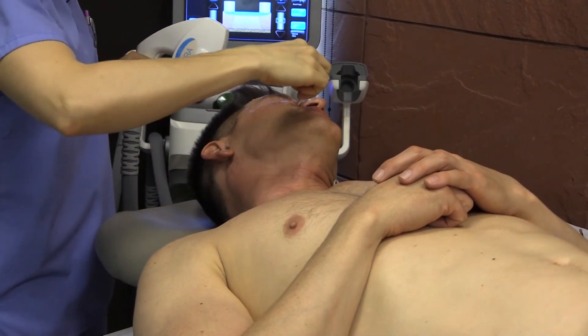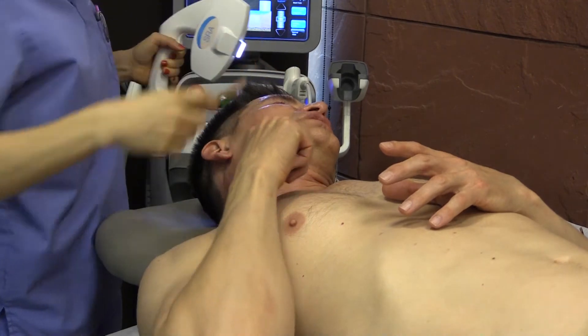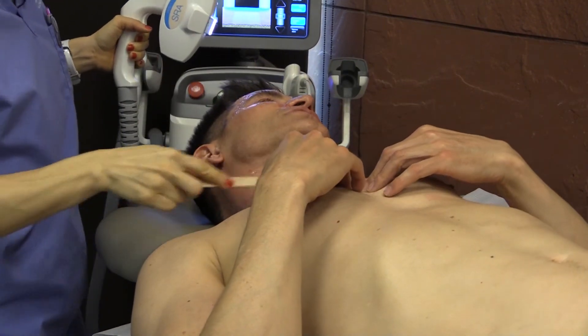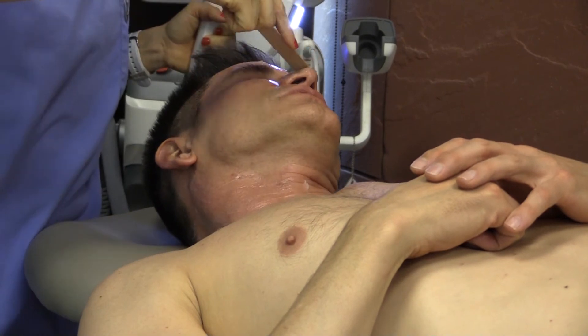Now we're going to work on the neck. This is the part that has really made a huge difference for me — this is what motivated me to start using this laser, the brown discoloration you get on the side of your neck. It's also great for women's décolleté because women get a lot of sun damage in that area, and it really helps to even out the skin tone. It also helps to soften up those wrinkles.